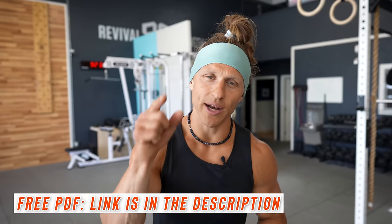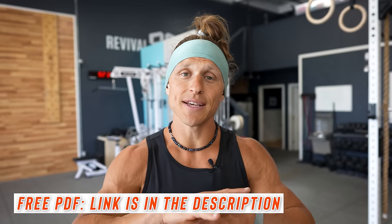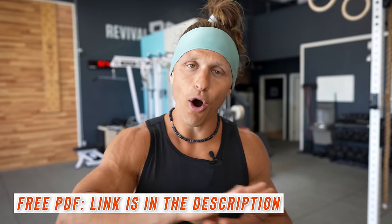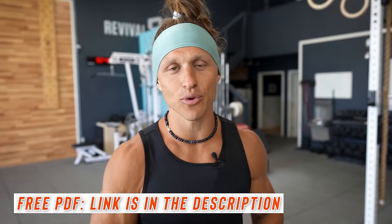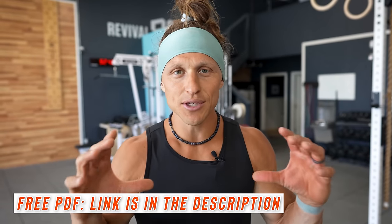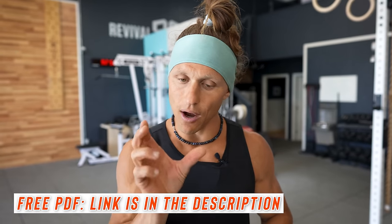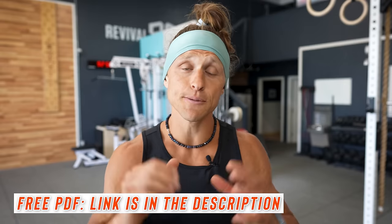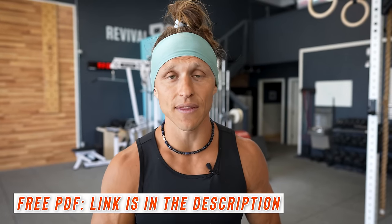If you drop down to the description below, there is a link to download a PDF that is going to have all of these descriptions of these particular muscle-up drills and exercises with great illustrations and photographs so that you can see still shots of the positions that you want to hit. We put together something really special for you — make sure you go get that. It's all free if you just click the link in the description below.